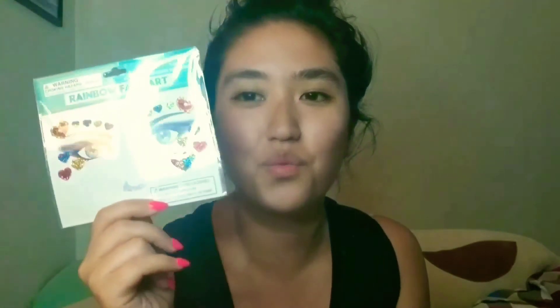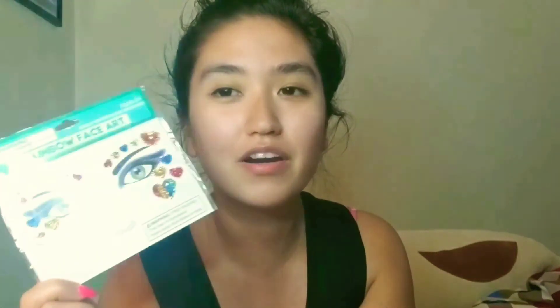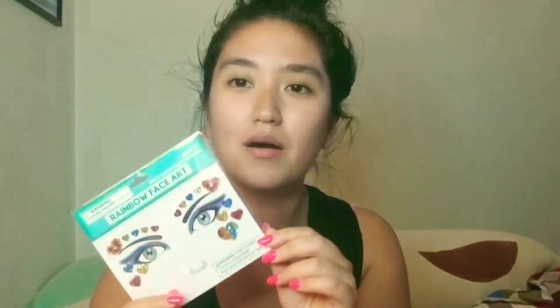I did mention I'm going to a pool party and seeing Tiesto, so I'm really excited. I also saw these face gems/stickers — I think they were two or three dollars. I wanted to stick random things on my face and have a look for that pool party, amp up my style a little bit.